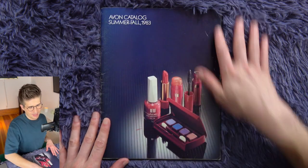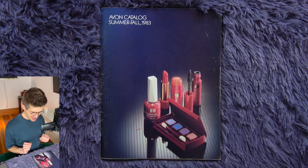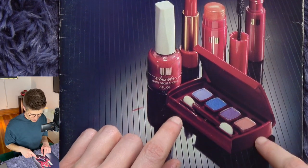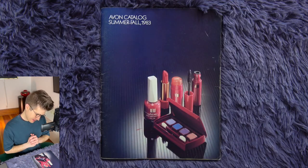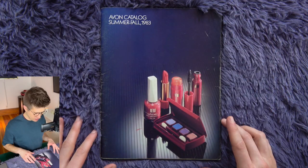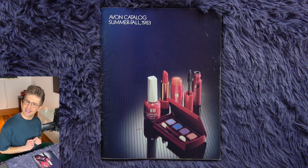What a beautiful cover. It's very simple, product-focused. There's our Avon makeup items right here in beautiful pink and red and gold packaging. I'm so into these little potted eyeshadows that have like a little elevated plastic pot for each one — they're kind of raised up from the bed of this eyeshadow palette. The background is this lovely kind of striped shiny surface that fades back into the darkness, with a navy blue color to it. Avon catalog summer fall 1983. It's very simple, straight to the point. Let's open it up and see what's inside.